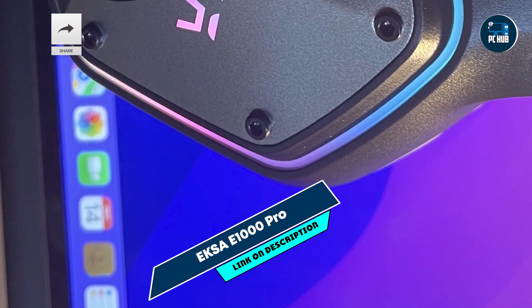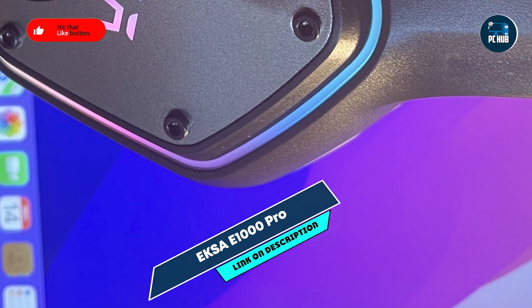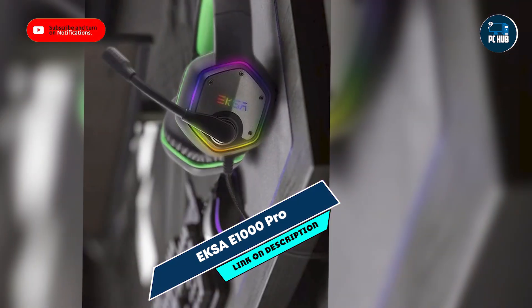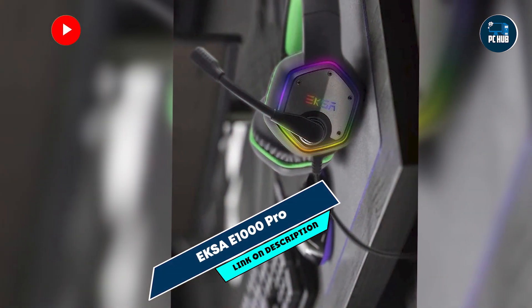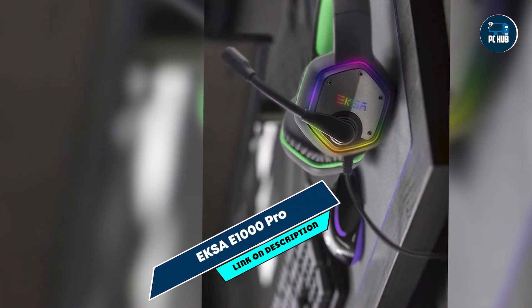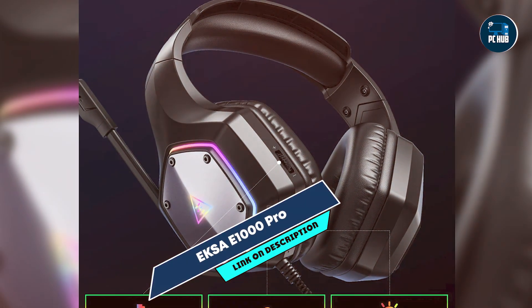The E1000 Pro features 50mm magnetic neodymium drivers for clear and powerful sound. It includes a detachable noise-canceling microphone for improved voice clarity and RGB lighting for a stylish touch. The headset also boasts a comfortable design with soft memory foam ear pads.